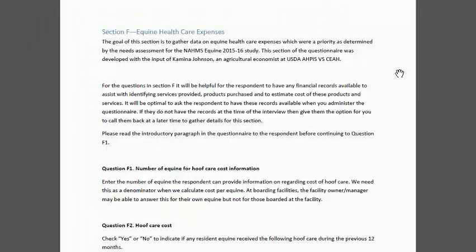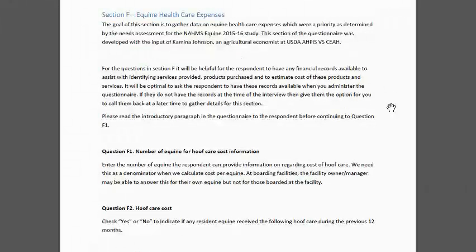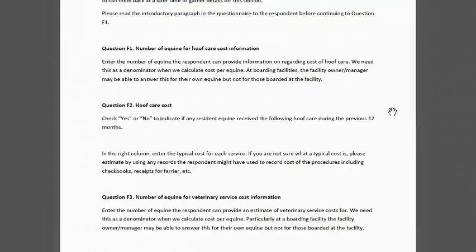The first question in this section, F1, has to do with hoof care. There's a leading question about the number of equine they can provide information for. They may not know the average cost of hoof care for all equine in a boarding facility, but if the participant owns some of those equine, they know for theirs. So we ask how many equine we're able to get this level of information for, and then we have subsequent questions about the hoof care cost.